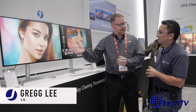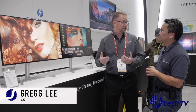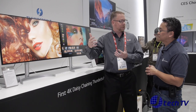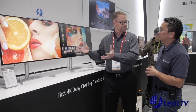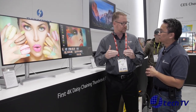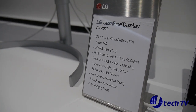Absolutely. The 32UK950 is the CES Innovation Award winner, and the reason why is this thing is amazing. We've talked a lot about what's happening with television — 4K HDR and all that — and we've kind of brought that into a monitor, which makes it a really good solution for somebody doing serious video editing, graphic work, and whatnot.